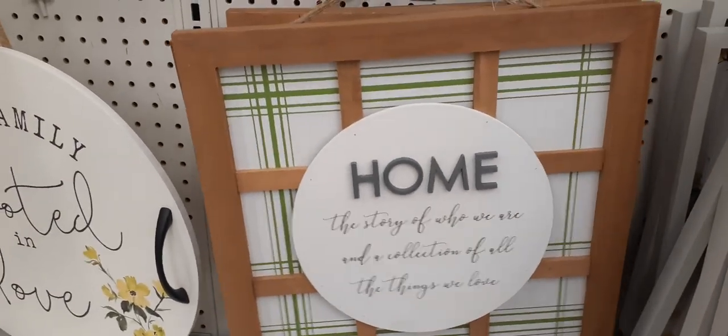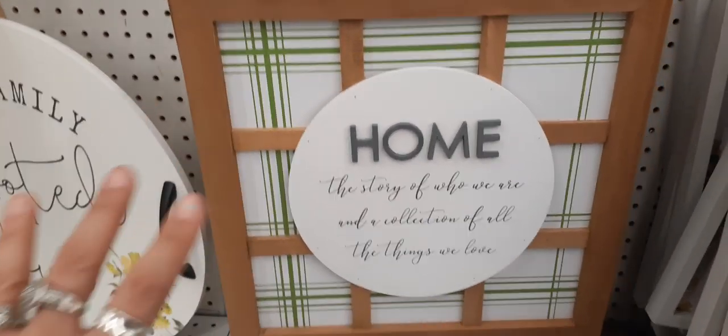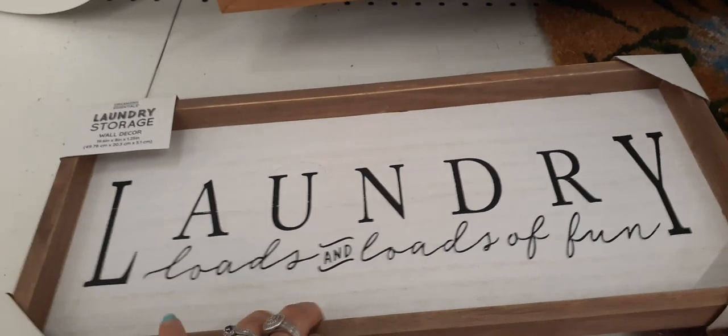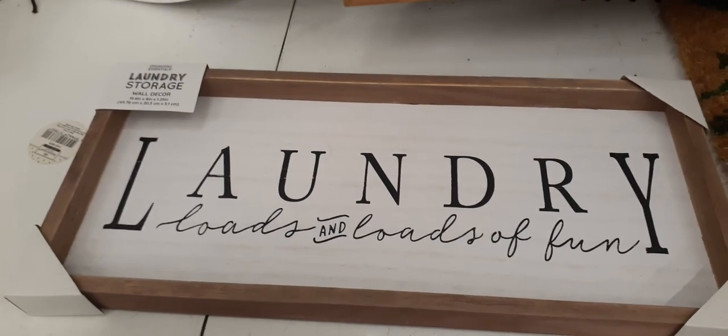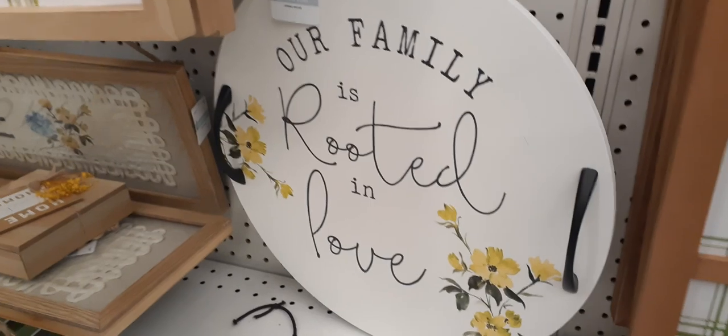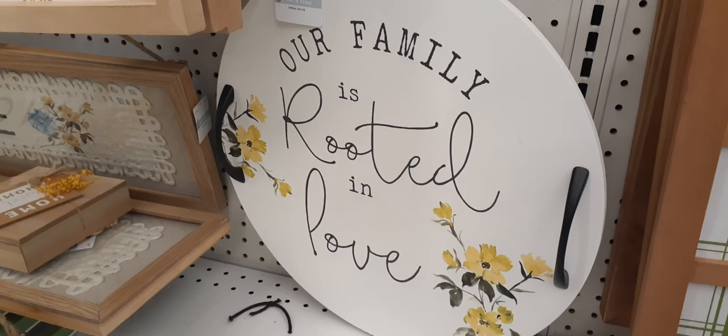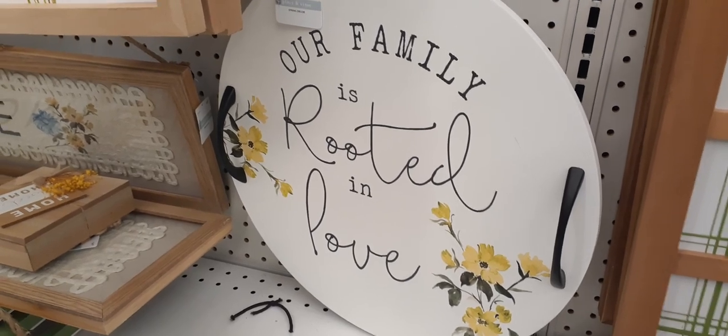Home — the story of who we are and a collection of all the things we love. Loving that green again. Here we have the laundry — 'Loads and loads of fun.' This is on sale as well. It was $24.99. I am loving this. 'Our family is rooted in love.' Loving those handles. And that is spring decor — it is too cute.